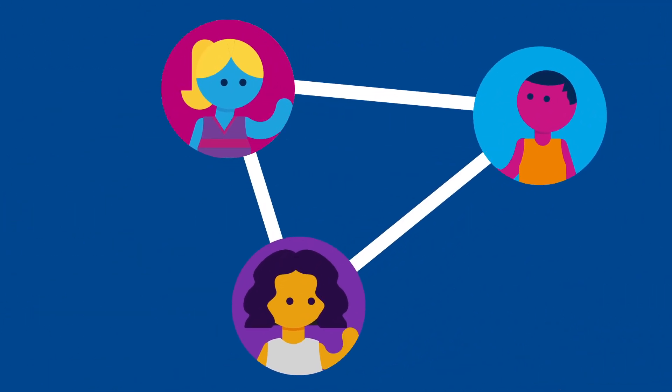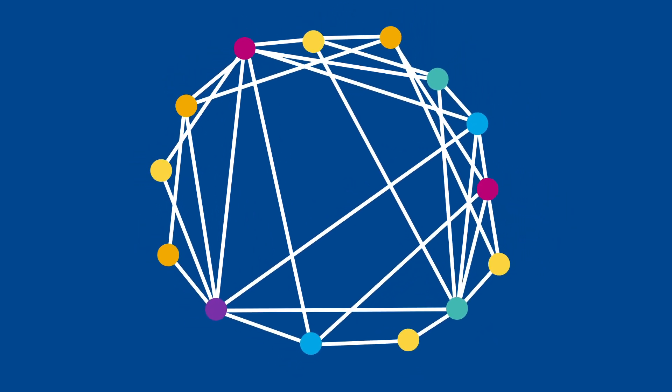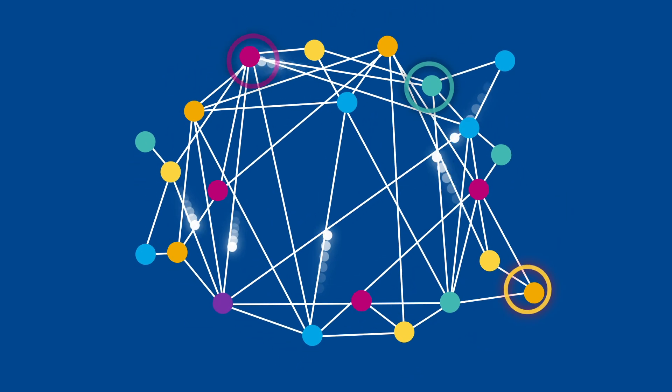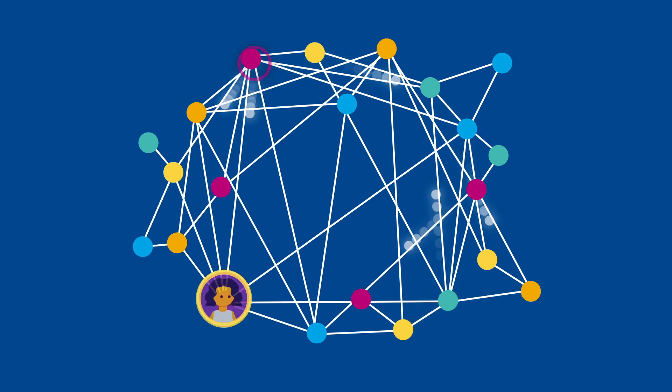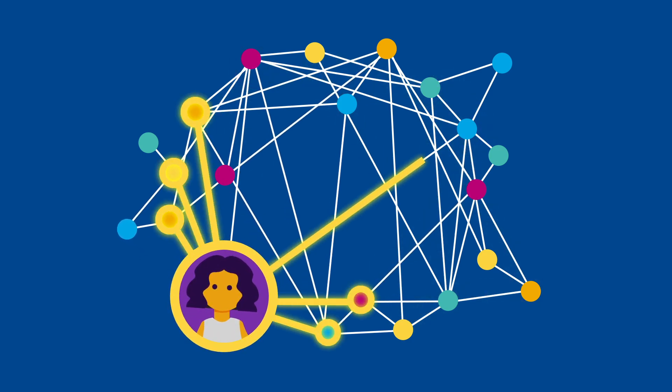Scientists need to look at a lot of different patients to see connections between them. The more patients that participate, the more connections we can find. Your genetic makeup is unique, and your donation to the Biobank makes an important connection that nobody else can make.